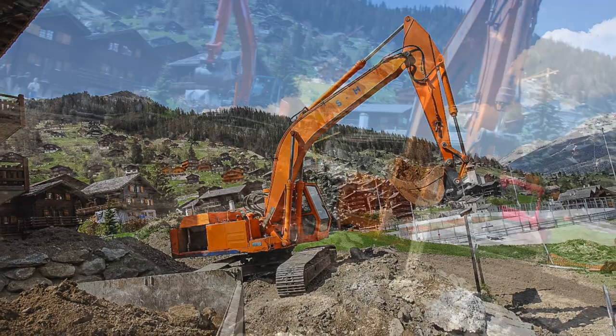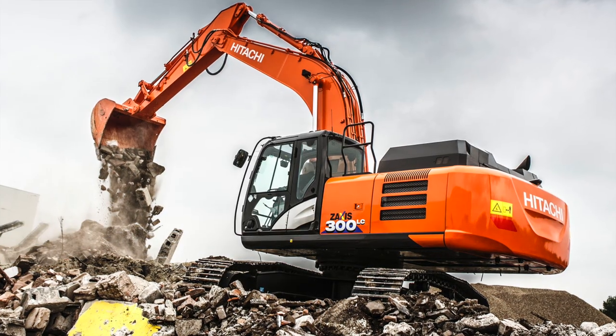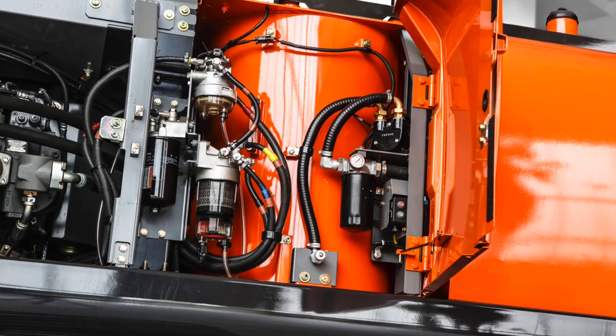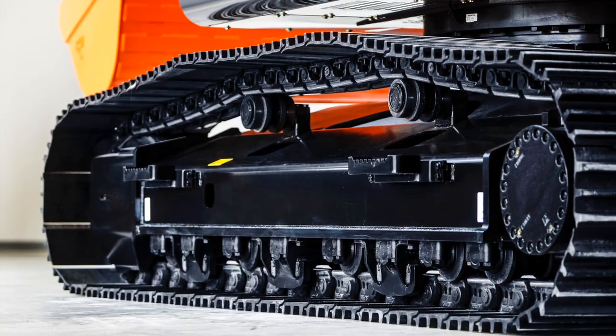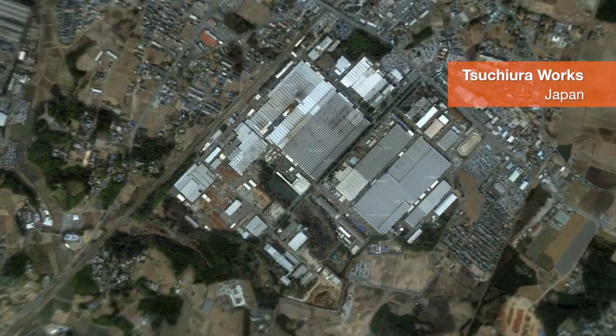From the first Hitachi Hydraulic Excavator range, the UH series, to the new Zaxis-6 line-up, Hitachi machines are developed to meet the demands of the ever-changing construction industry at the largest excavator factory in the world, Chitura Works in Japan.